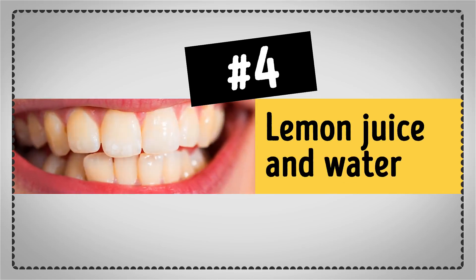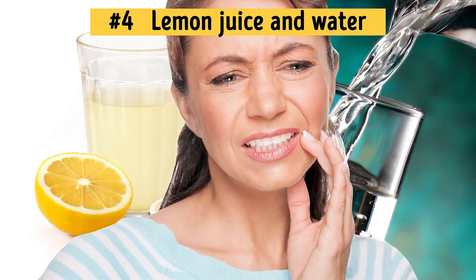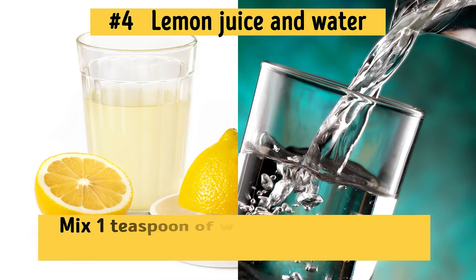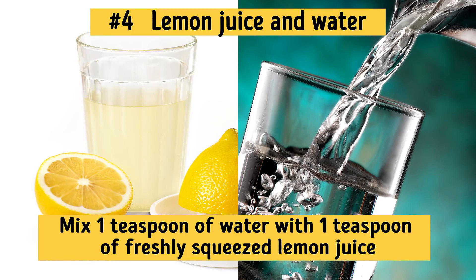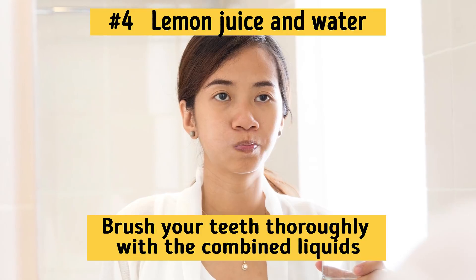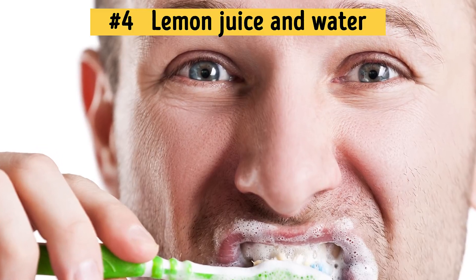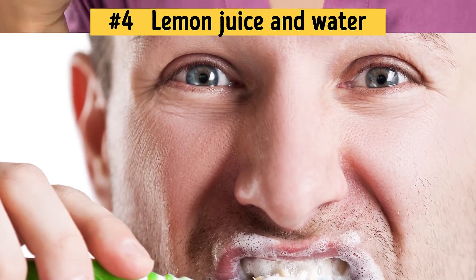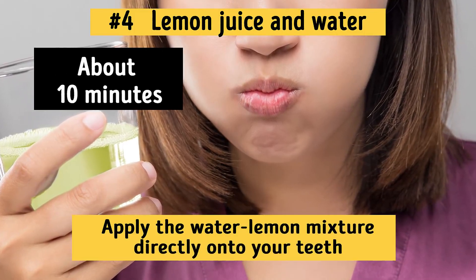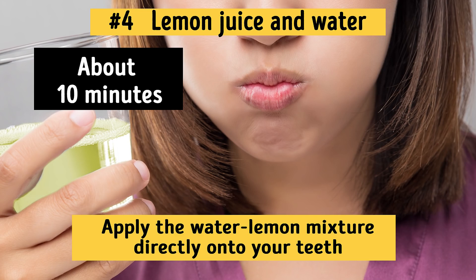Number 4: Lemon Juice and Water. A mixture of equal parts lemon juice and water will help restore whiteness to your teeth and completely disinfect your oral cavity. Mix 1 teaspoon of water with 1 teaspoon of freshly squeezed lemon juice, brush your teeth thoroughly with the combined liquids, then rinse it out. After that, brush your teeth again with your regular toothpaste. Do this just once a week. Another possible method is to apply the water-lemon mixture directly onto your teeth and leave it like a mask for about 10 minutes, then rinse your mouth out with water. You can do this twice a week for better results.